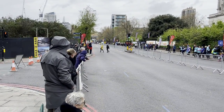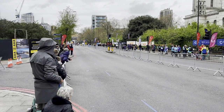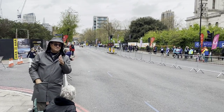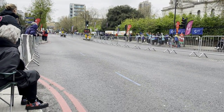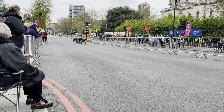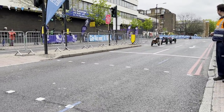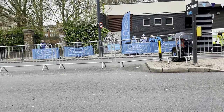Here comes some more runners. They are really fast — I've got to adapt to them. The action happens really quickly. I do have a stabiliser for the phone but it's still in my bag; I haven't had time to get it out.